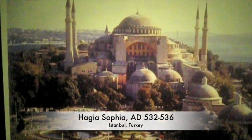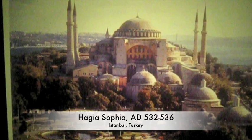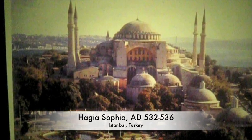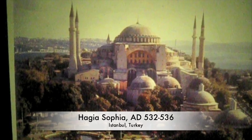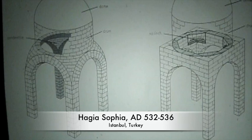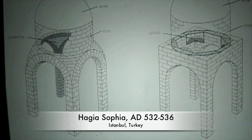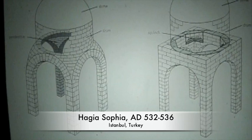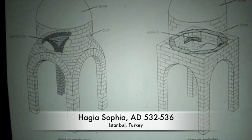Moving on to the great Hagia Sophia, first built in 360 but burned down in 404 during the reign of Constantinus. It was rebuilt by Justinian in 532 and took only four years to build, from 532 to 536. On the left in this photograph, we see the differences in the pendentive column used in Hagia Sophia, which doesn't have the squinches that were previously used.